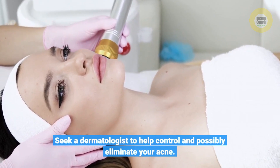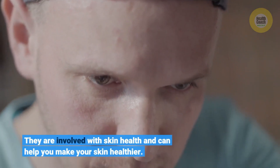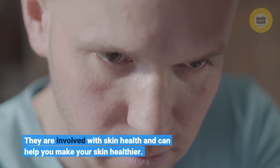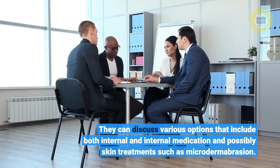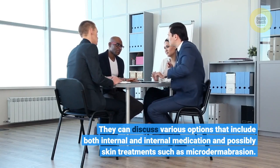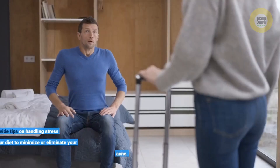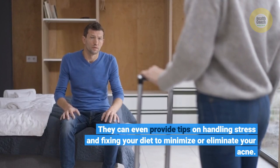A dermatologist is involved with skin health and can help you make your skin healthier. They can discuss various options that include both internal and external medication, and possibly skin treatments such as microdermabrasion. They can even provide tips on handling stress and fixing your diet to minimize or eliminate your acne.